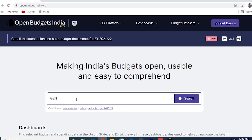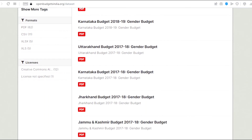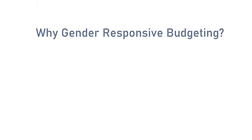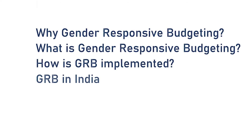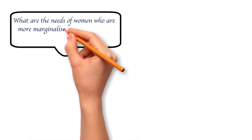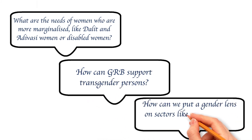You can access the Gender Budget Statements of the Union Government as well as State Governments on the Open Budgets India portal. It is an easy-to-navigate and useful portal as it provides all these documents in one place. We hope we could highlight some important concepts related to Gender Responsive Budgeting through this video, and we will be developing more such videos in the future to discuss more topics related to GRB.